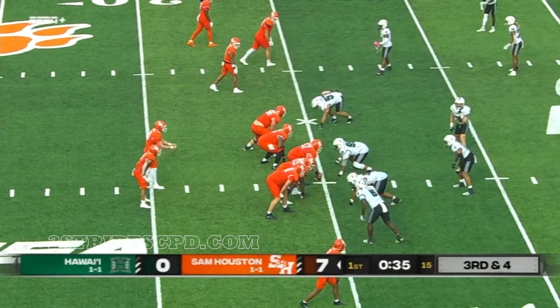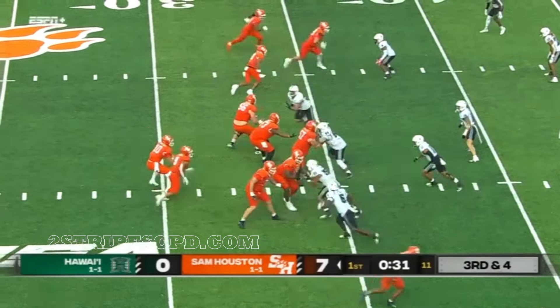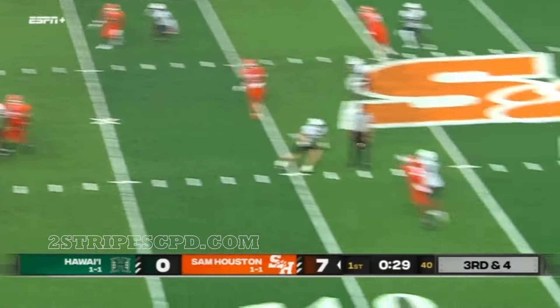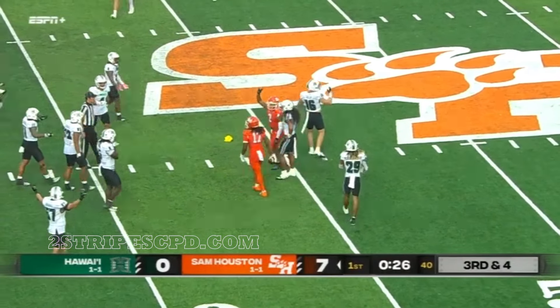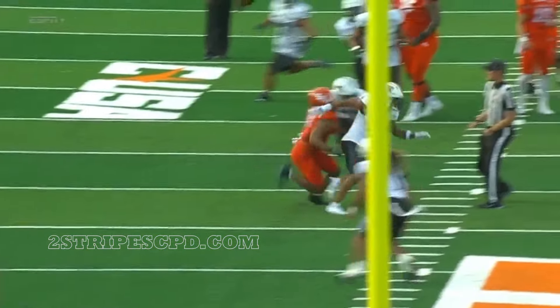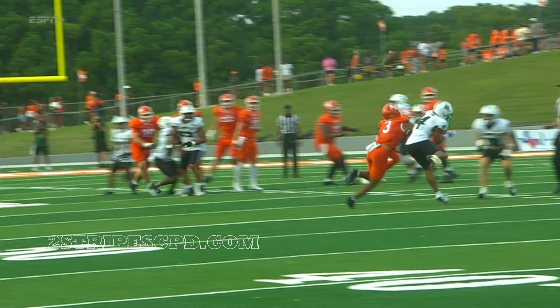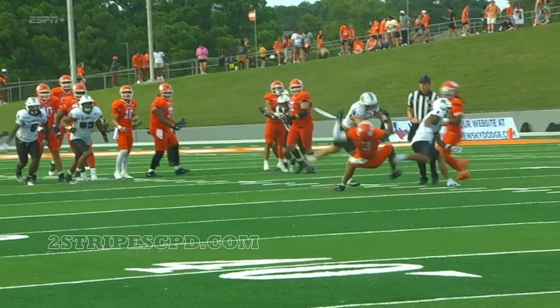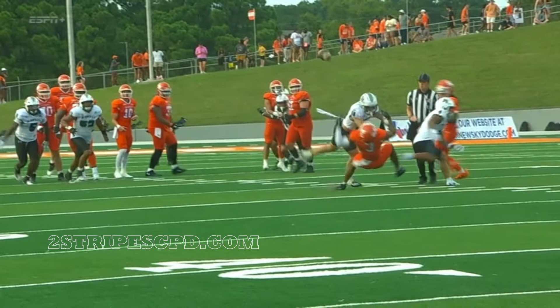Third down — Sam's got to back off that secondary. That secondary's playing very tight for Hawaii right now. On third down, Watson throws over the middle, ball tipped in the air and incomplete. Penalty marker comes down — ball's in the air, boom. After review, there's no foul for targeting. Incomplete pass.